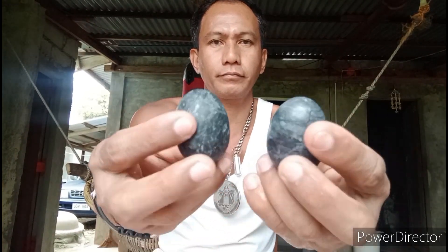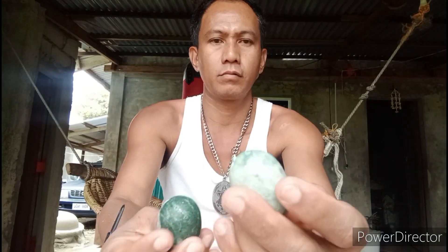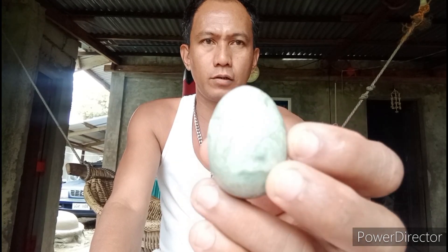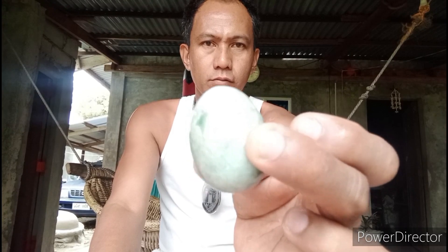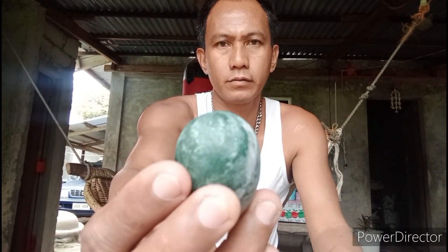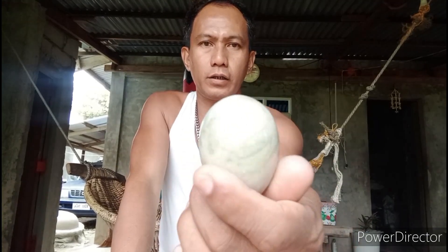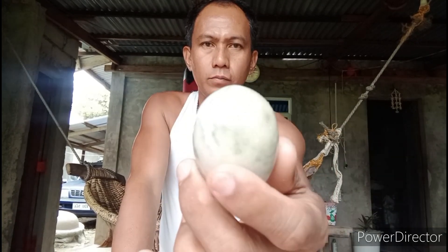Ito, dalawang itim. Ito naman, parang balot. Ito, may mga ugat-ugat sa loob. Ito, may green-green naman.